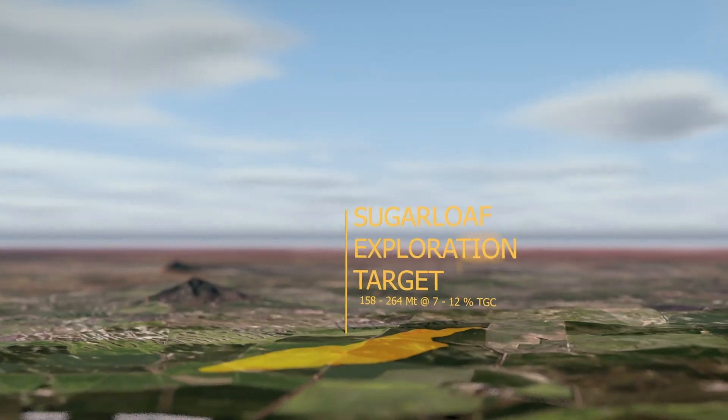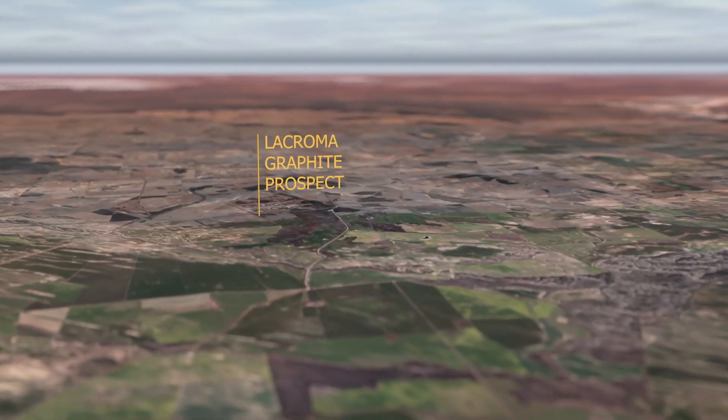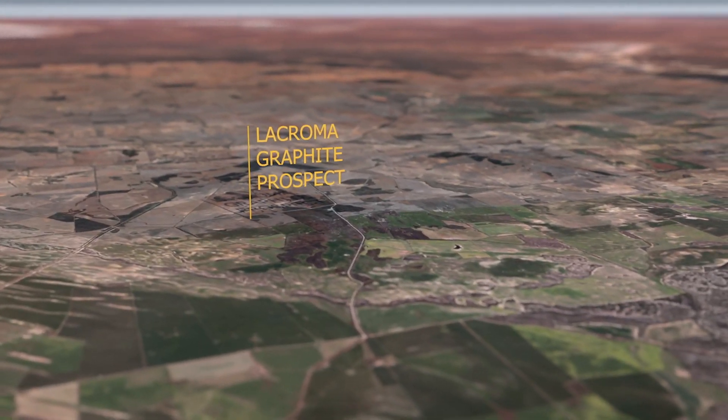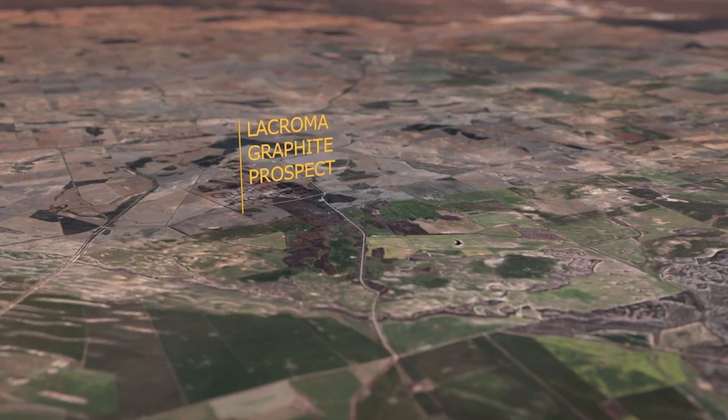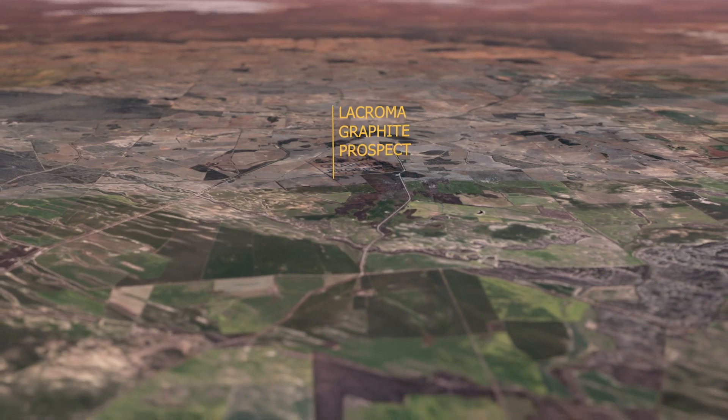We've also done this for another prospect which we've just released today called Lacroma. Lacroma is just to the north of Sugarloaf — probably about another 20 to 30 kilometres to the north — and is a very exciting drill target. We haven't been able to define a proper exploration target because we don't have a lot of drilling at this prospect, however there is one drill hole that intersected 60 metres at nearly 7% total graphite carbon, so we know that the electromagnetic anomaly at this location is caused by graphite.